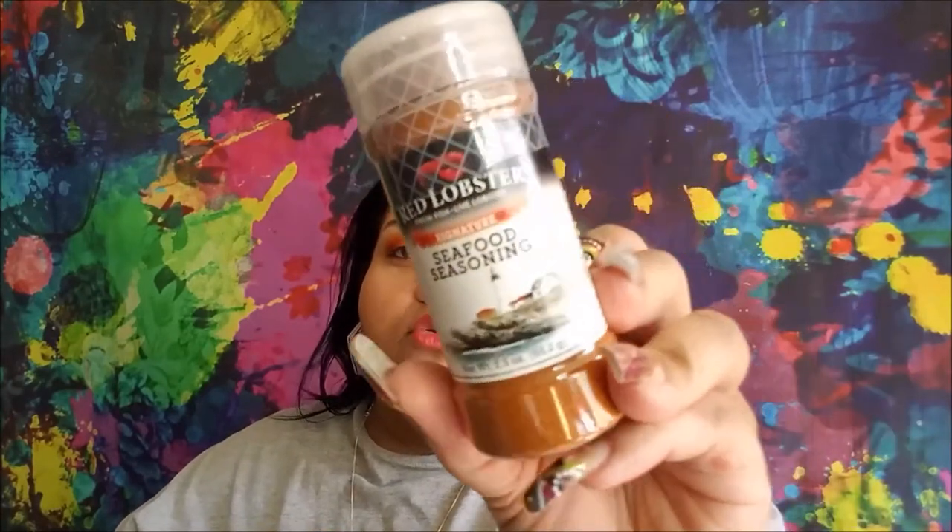I picked up one of the Red Lobster seafood seasonings. It's salt, spices, paprika, onion, garlic, some canola oil, and silicon dioxide as processing aids. And I picked up an Assured Smooth Glide Shave Gel for sensitive skin. You get five ounces. I like gel more than foam.